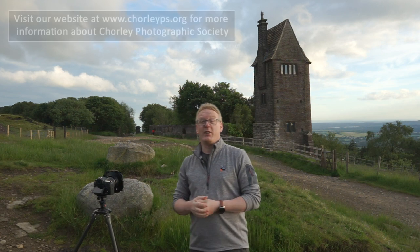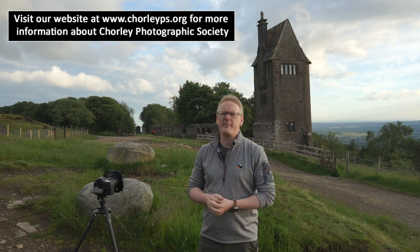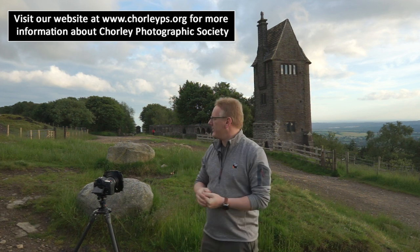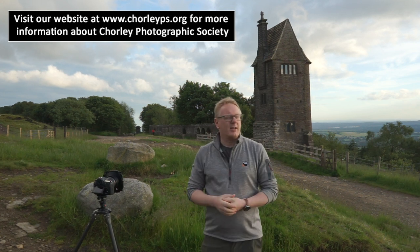Hello again. This week we've not traveled very far. We're still in Chorley and we've just come out to Rivington, which is about five miles outside of Chorley town centre. So not a long trip out this week. We're at the top of Rivington and behind me is one of the most famous landmarks in the area — the Pigeon Tower.